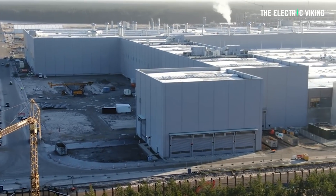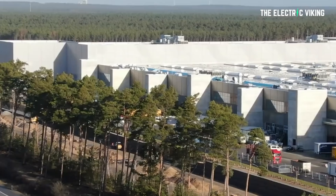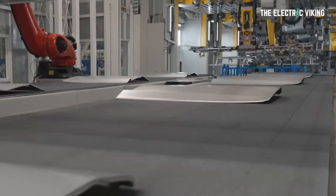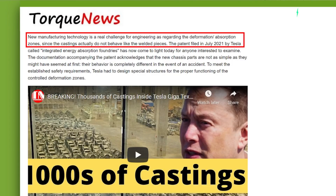What Elon didn't say at the time was how this new structure would behave in the event of an accident. The new technology is more complicated to execute than previously thought because it's so different to what's currently being used, meaning the Model Y has to be recertified. The Berlin Gigafactory was the first to use this new manufacturing process, and the Texas Gigafactory has also announced it will use mega castings to create the Model Y chassis. The new manufacturing technology is a real challenge for engineering regarding deformation absorption zones, since the castings don't behave like normal welded pieces would.